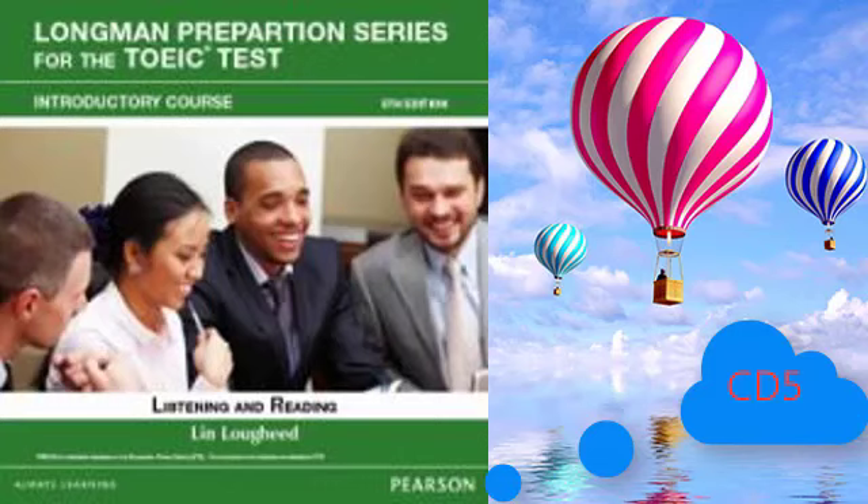This is the end of the listening test. Turn to part 5 in your test book.